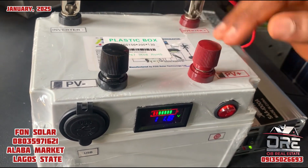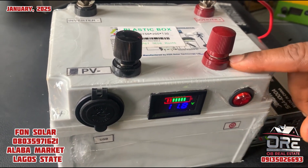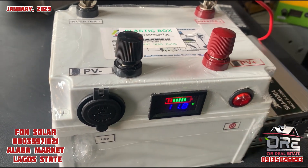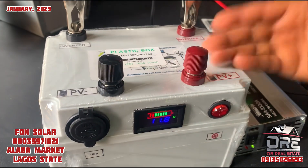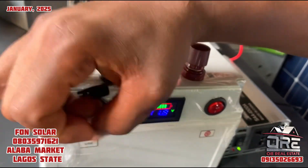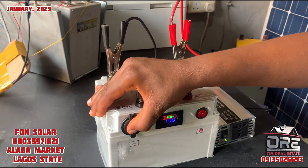You connect your charge controller here. PV means photovoltaic cell. You connect your charge controller here, then from the charge controller, you can now connect your solar panel. A solar panel of 150 watts is okay for this. You can also charge your phone through here — it has two USB ports through which you can plug in your USB cable and charge your phone.